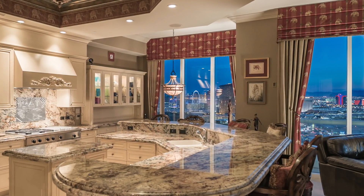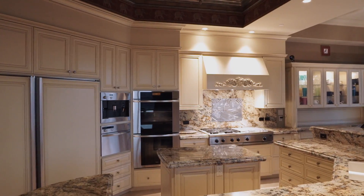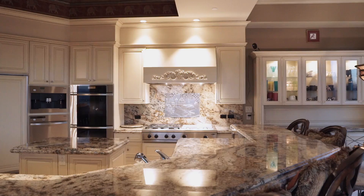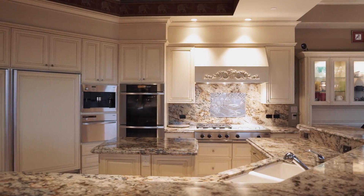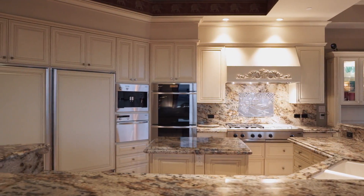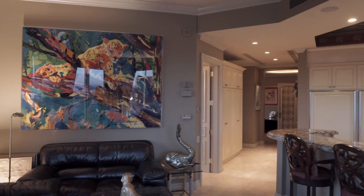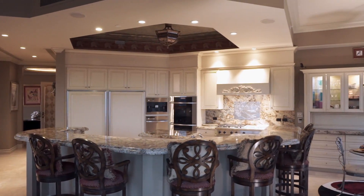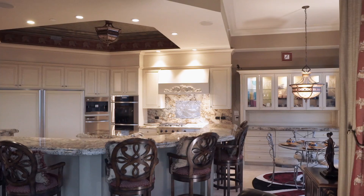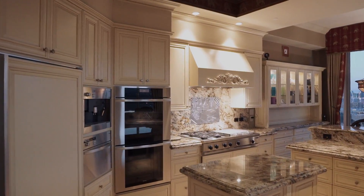The gourmet kitchen is finished in ornate custom millwork and rich slabs of granite. Complementing the range, warming drawer, and sub-zero refrigerator, the coffee station, dual ovens, and steam oven comprise a sophisticated appliance suite by Miele. This kitchen performs as well as its counterpart in an estate twice its size, and is one of many reasons why residents happily call Turnberry Place home.